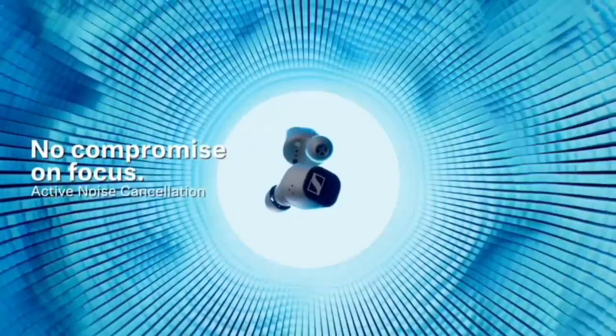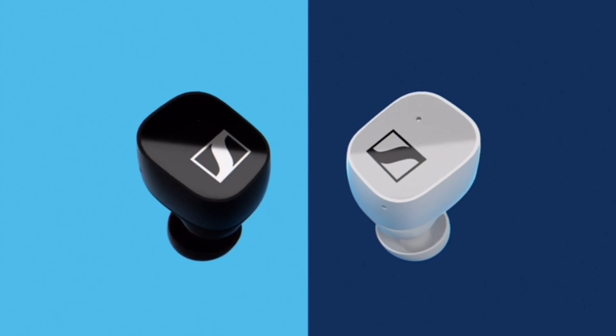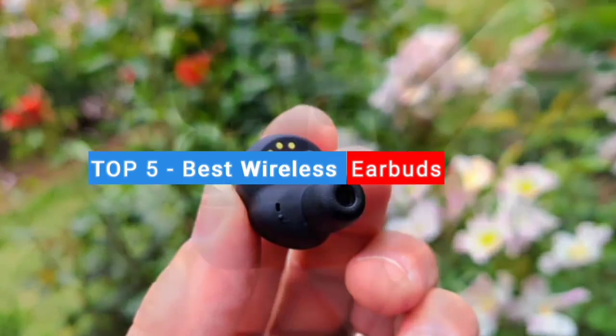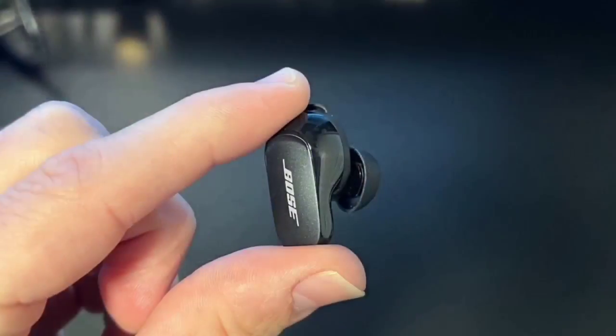Are you looking for the best wireless earbuds but don't know which one to choose because of the different options available on the market? In this video, I will show you the top five best wireless earbuds and their key features, plus the things you need to consider to help you choose the best one for you.